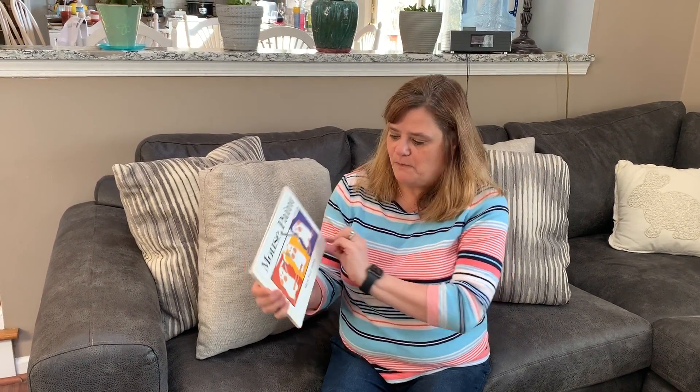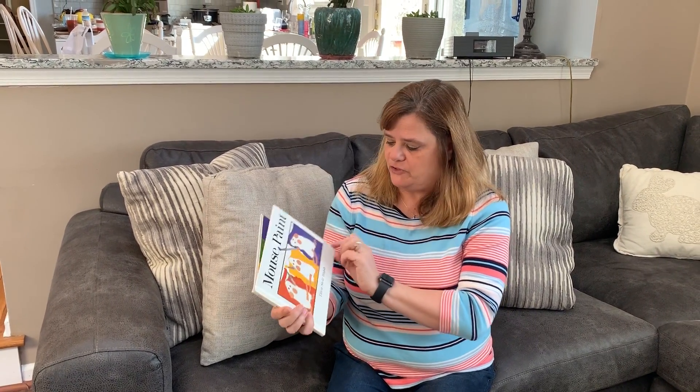Hi everybody, it's Miss Nancy and today I'm going to be reading to you Mouse Paint by Ellen Stoll Walsh.